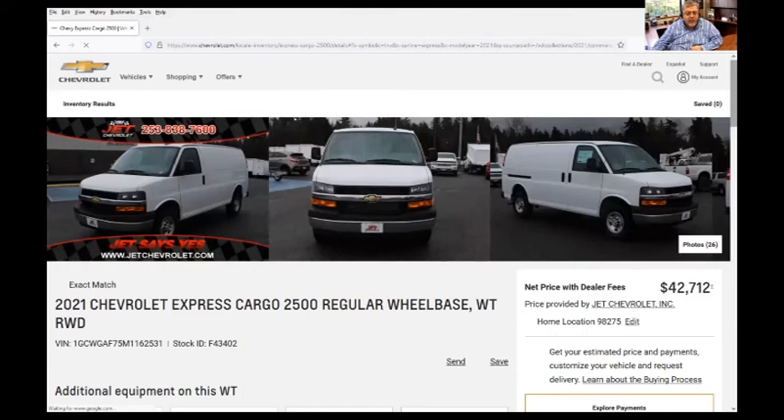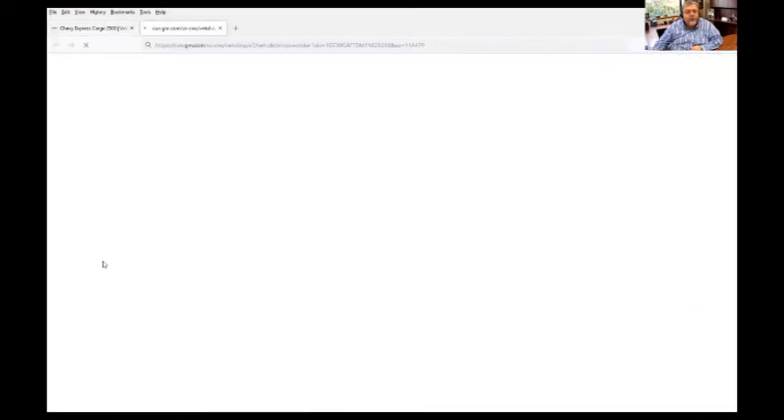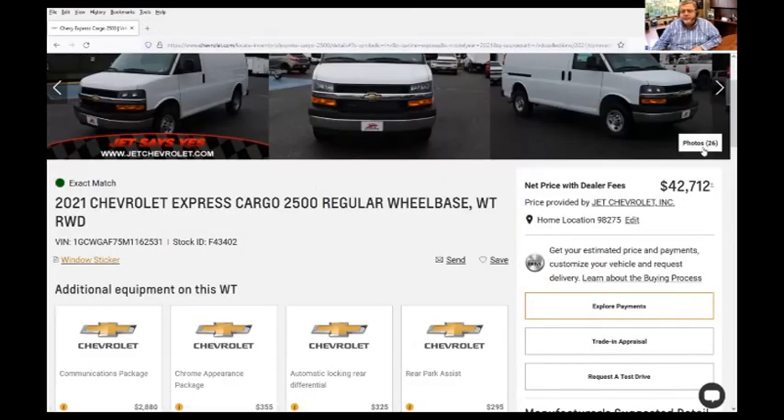But let's confirm that before we get too excited, because sometimes websites aren't perfect. So we're going to open up the window sticker and look and see what it says this van is. All right, if you look up here in the upper right-hand corner, the engine is a 6.6 liter V8. So this van would work in all likelihood for a specific CDS installation. That's how to navigate the websites.